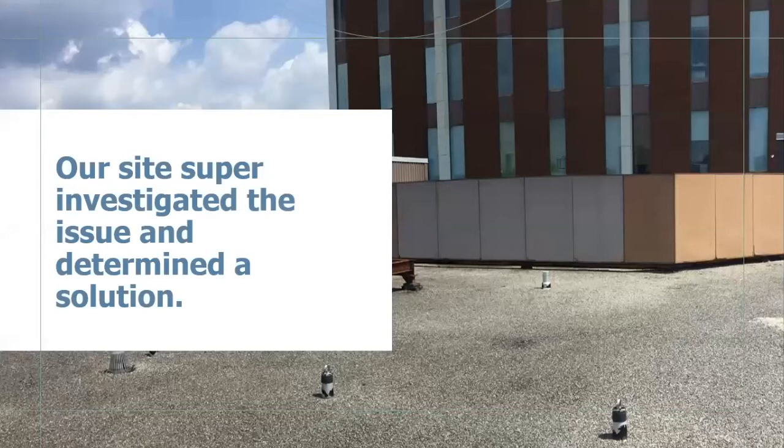The next scenario we get quite often is: 'Our site super investigated the issue and determined a solution.' This happens whether it's a site super or another building representative. While people associated with the building know it very well, leaks can be complex and may come from multiple areas or travel in various ways, so you want a qualified roofer investigating. In this case, a building representative recommended caulking renewal. The building had done caulking renewals a couple of times in the past, but overall had not been completing any roof maintenance or general upkeep since the building was built.